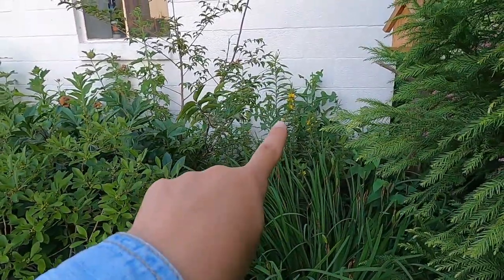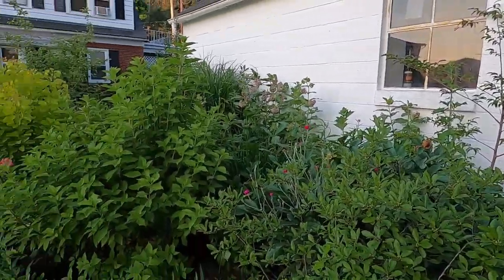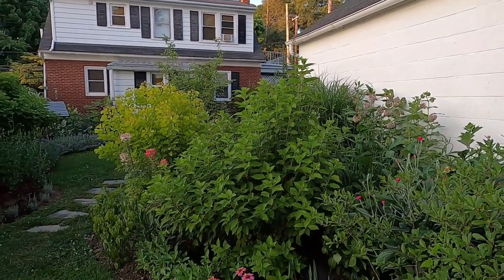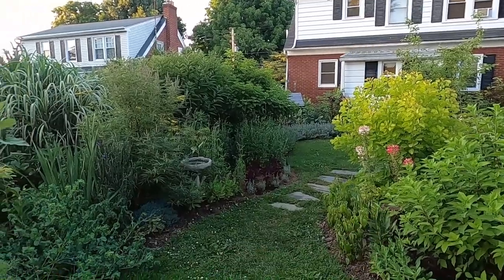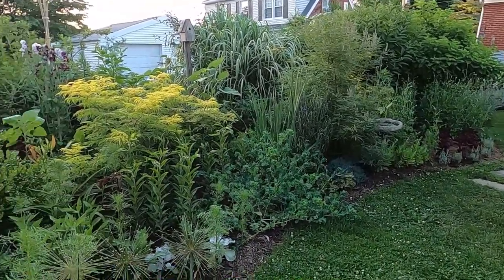Back there starting to go out is some yellow loosestrife, and you can see my drift of milkweed there for the monarchs. And then we have some limelights and the Winecraft Gold smoke bush, which is my new favorite chartreuse foliage shrub.